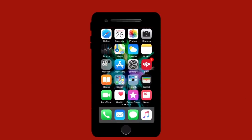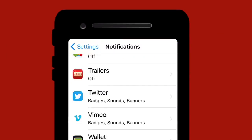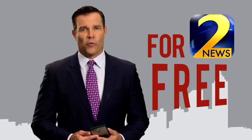If you forgot to accept push alerts, just go to your phone's main settings, tap notifications, scroll down to the Channel 2 Action News app, and accept the notifications on your phone. Download the Channel 2 Action News app now for free.